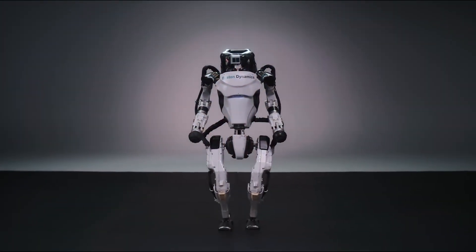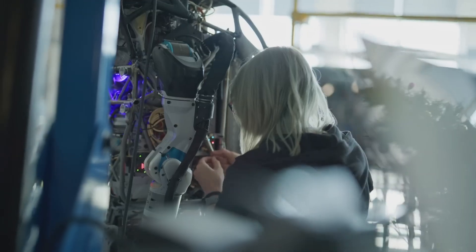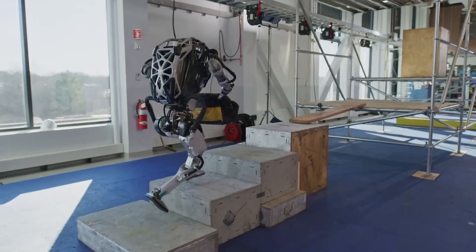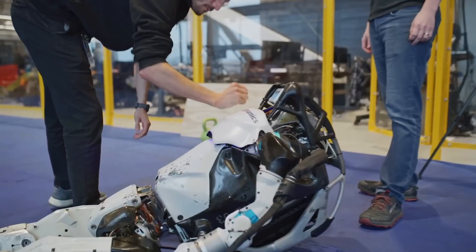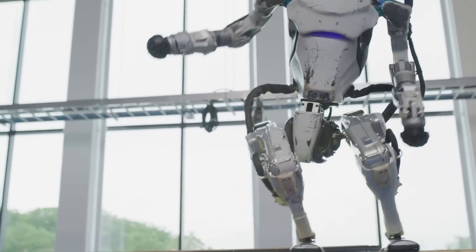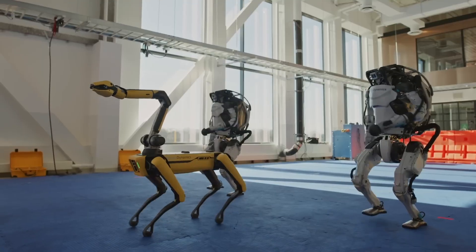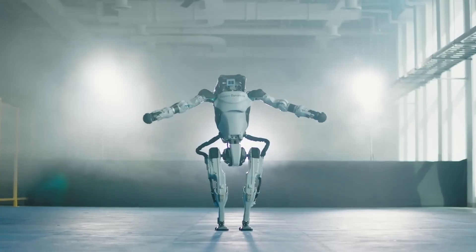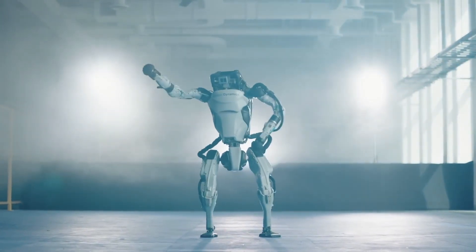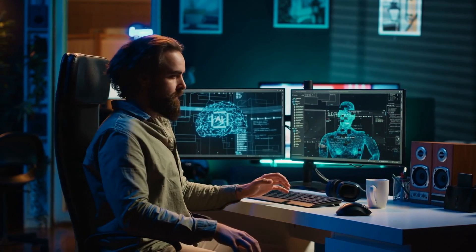Closing thoughts: While Boston Dynamics has traditionally focused on developing legged robots capable of dynamic balancing and movement over unstructured terrain, their vision for the future extends far beyond the constraints of human-inspired form factors. With the unveiling of the Electric Atlas, the company aims to push the boundaries of what a bipedal robot can achieve in terms of strength, dexterity, and agility. Their vision is not just to create impressive technology demonstrations, but to commercialize robots that can seamlessly integrate into existing workflows and environments, offering practical solutions that enhance productivity and safety across various industries. The future of mobility just got a whole lot more interesting — and one can't help but wonder: in this new world of bionic abilities, how long until robots surpass our own capabilities entirely?